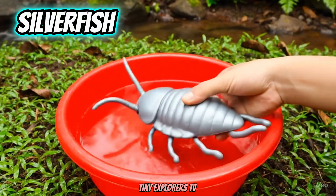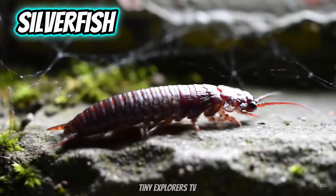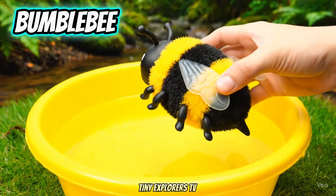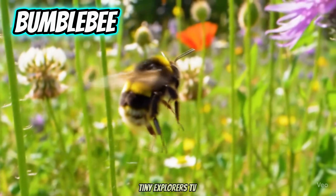Silverfish. Silverfish are shiny and ancient. Bumblebee. Bumblebees are big and fuzzy.